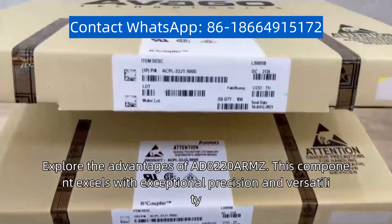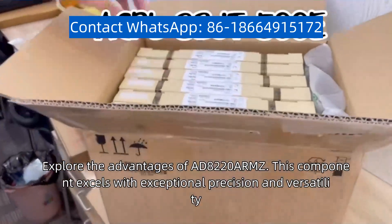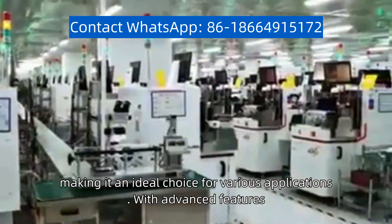Explore the advantages of the AD8220ARMZ. This component excels with exceptional precision and versatility, making it an ideal choice for various applications.